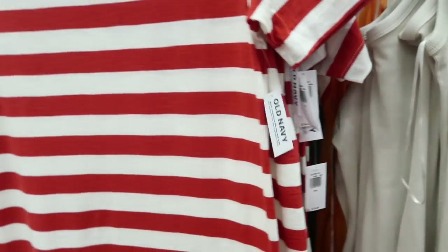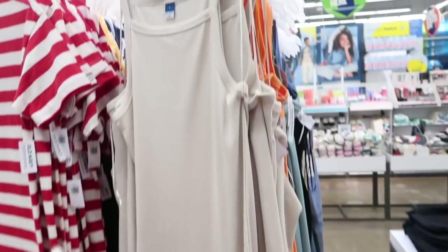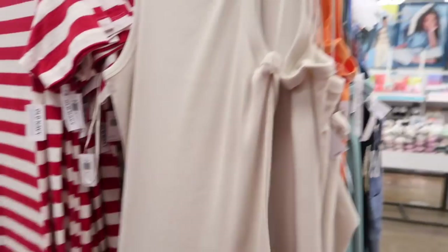Also seeing more colors in this ribbed maxi length dress — this one has that square neckline, thinner straps, really nice and fitted through the body. Comes in ivory, pink, blue, brown, and black. These are normally $34.99.